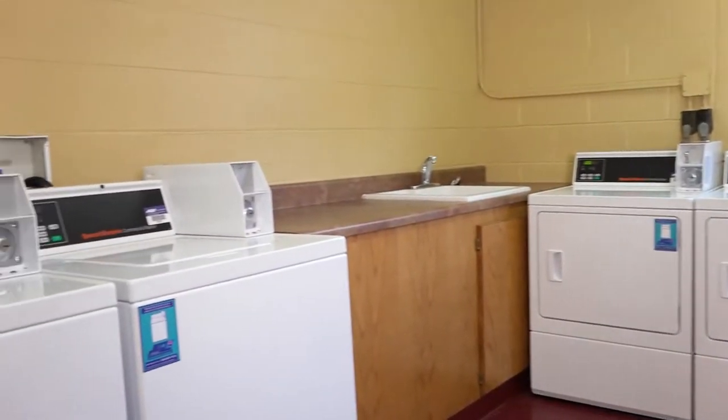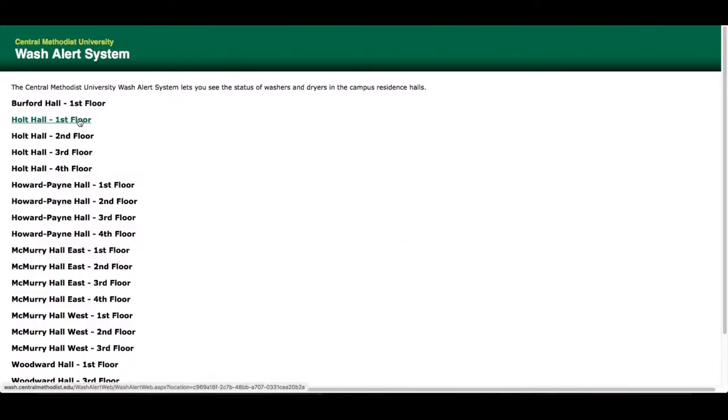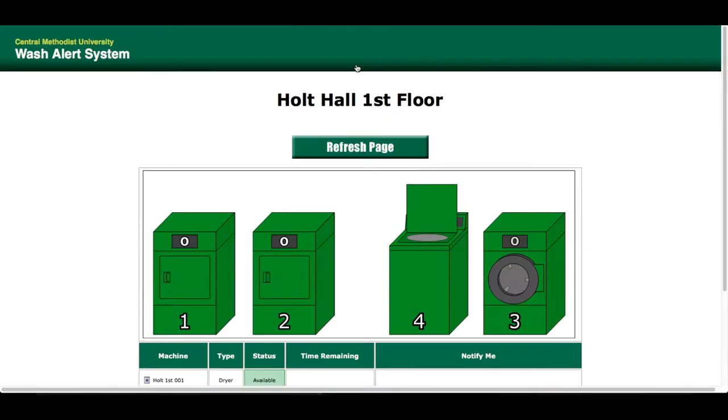This building has a laundry room on each floor with two washers and two dryers. The laundry system has been upgraded to give students online access to view the availability of machines.